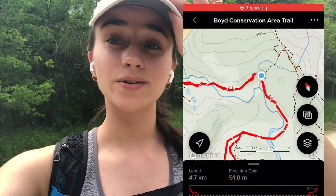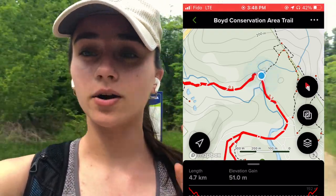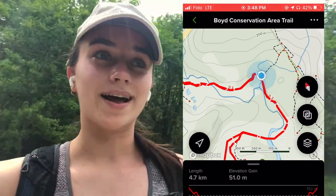One thing I have noticed about this trail is that there are lots of little tiny trails that you can take that are part of the main trail. They mostly go into the more woodsy areas, but we're gonna keep going on the main trail and once we're done we can go explore the little places.